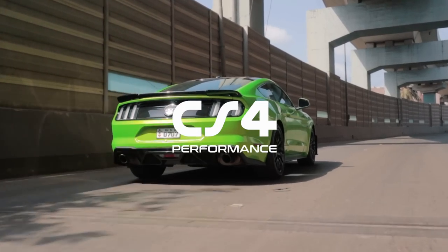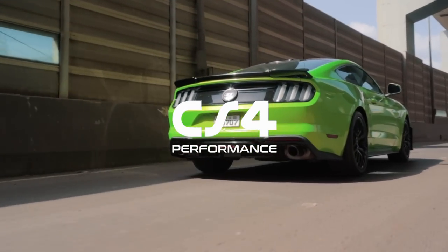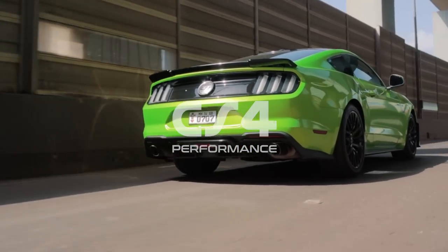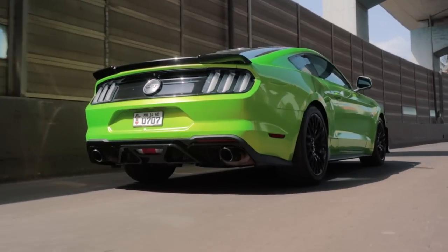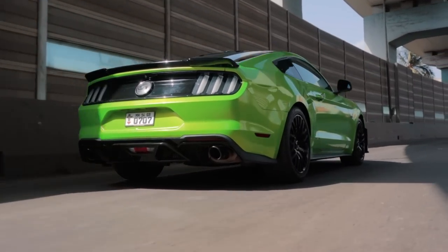A big shout out to CS4 Performance for making this video happen. They have a great facility based in Goregaon, Mumbai, and this Mustang and the R8 that we made a video on previously are their projects. Do check them out for your project car builds and any other mods.